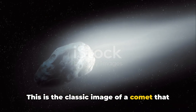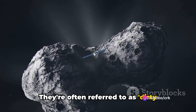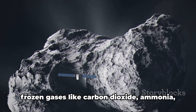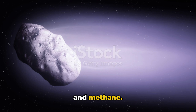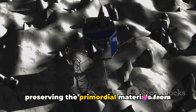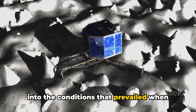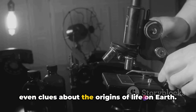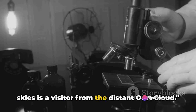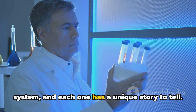This is the classic image of a comet we're all familiar with. Comets are often referred to as dirty snowballs, because they're made up of a mixture of ice and rock. This ice isn't just water ice, but also frozen gases like carbon dioxide, ammonia, and methane. The rocky material is a mix of silicates and other minerals. These comets are like time capsules, preserving primordial materials from the early solar system. By studying them, we can gain insights into the conditions when the solar system was forming, and perhaps even clues about the origins of life on Earth.